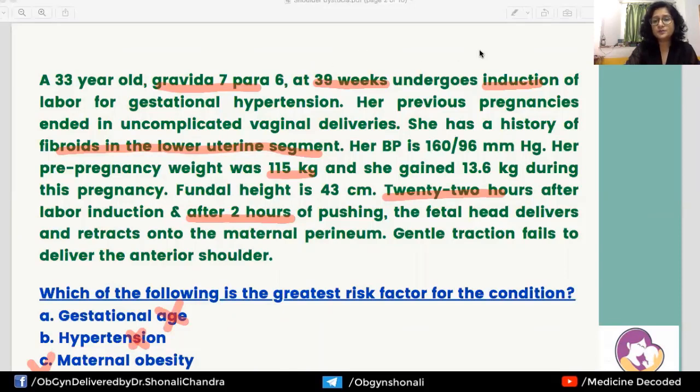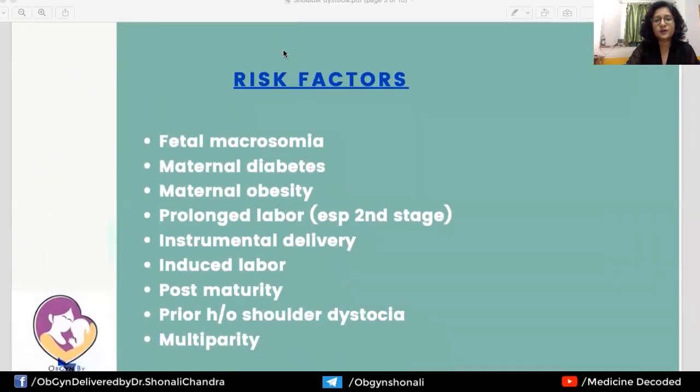There are other risk factors associated with shoulder dystocia: fetal macrosomia, maternal diabetes, maternal obesity, prolonged labor especially prolonged second stage, instrumental delivery, induced labor, post-maturity, prior history of shoulder dystocia, and multiparity. It is important to remember that about 50% of shoulder dystocia cases will have no identifiable risk factors at all, making it a very unpredictable event that can happen to any woman in the labor room.